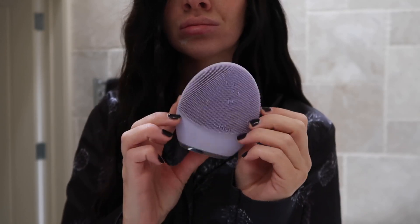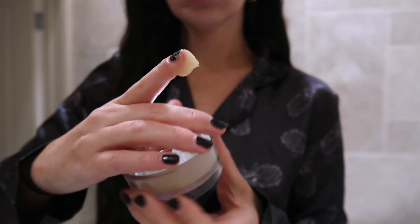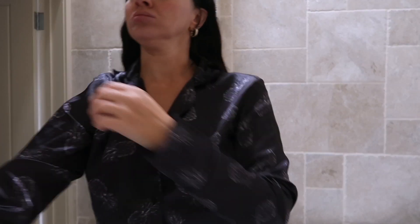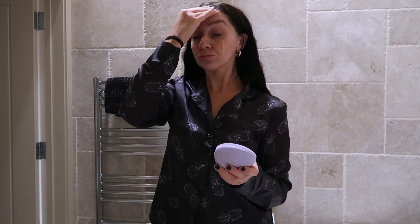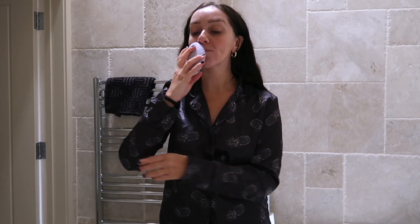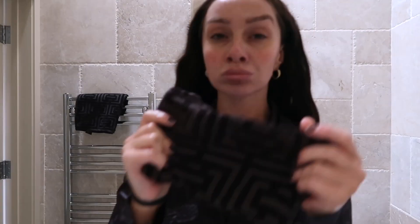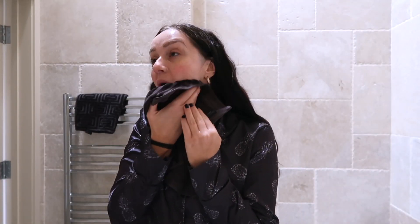Jumping into my morning skincare routine — the first thing I do every single morning, religiously without fail, is cleanse my skin. I take a cleanser and pop it onto my face, then go in with my Foreo Luna device. If you've been here a while, you'll know I absolutely love this — it pulsates on your skin and feels amazing. My skin always feels like it's had a deep clean. After my cleanse, I rinse, wash my face, and pat it dry with a face cloth.